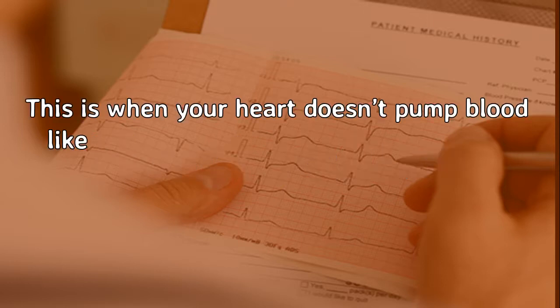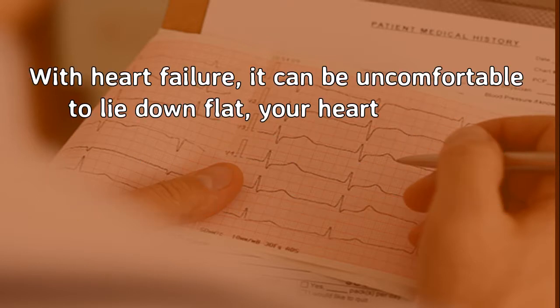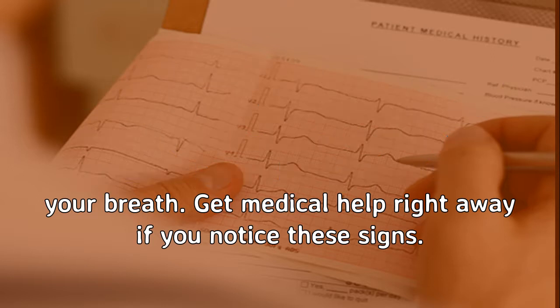Heart Failure. This is when your heart doesn't pump blood like it should. If your blood isn't flowing well in the right direction, it can back up in your legs and feet and cause swelling. With heart failure, it can be uncomfortable to lie down flat, your heart may beat faster or in an unusual rhythm, and you might have a hard time catching your breath. Get medical help right away if you notice these signs.